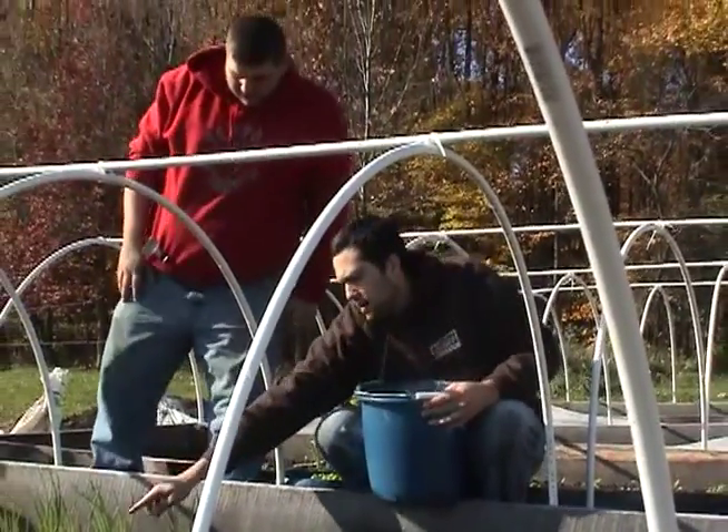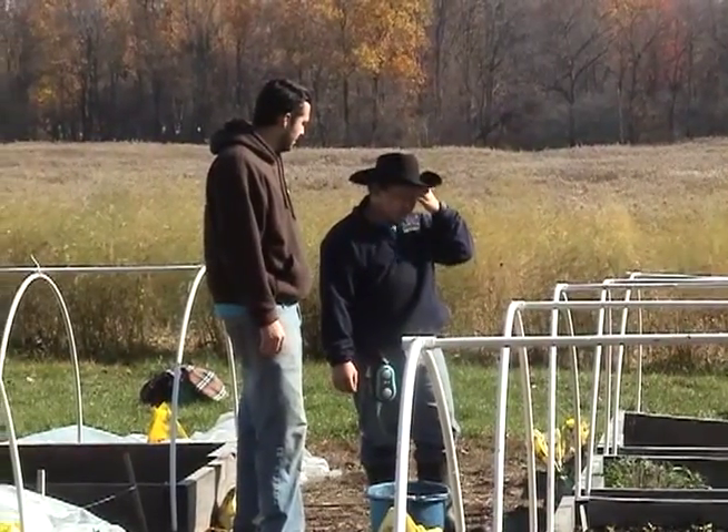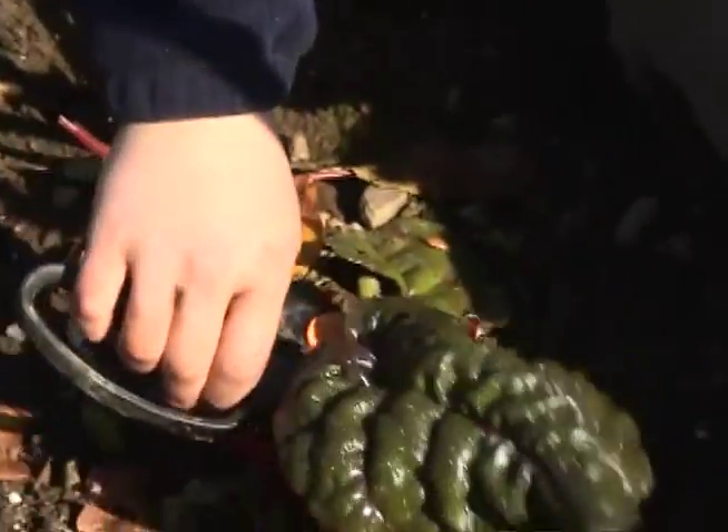That is the one thing about gardening that everybody should know. Nate is John's job coach. He works with John on a daily basis, training him in soil preparation, proper tool use, crop care, and other sustainable agriculture methodologies.